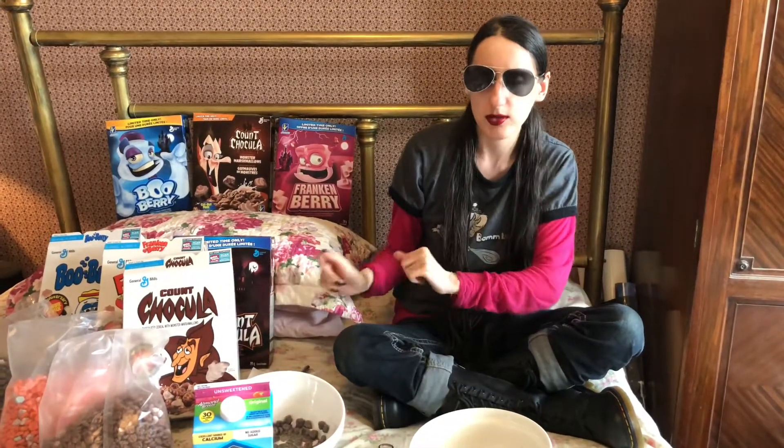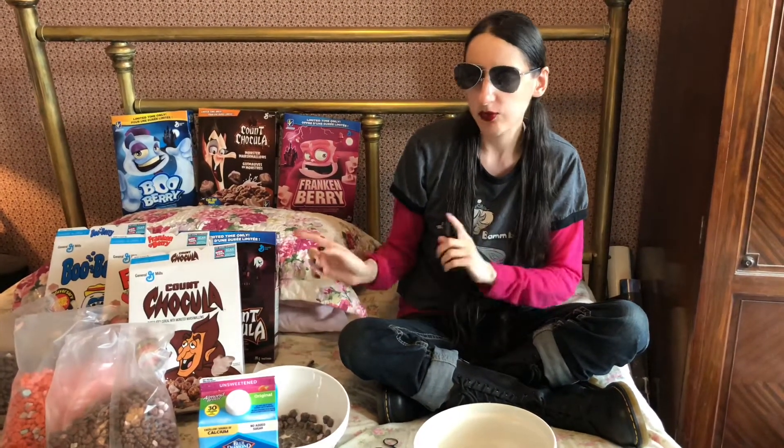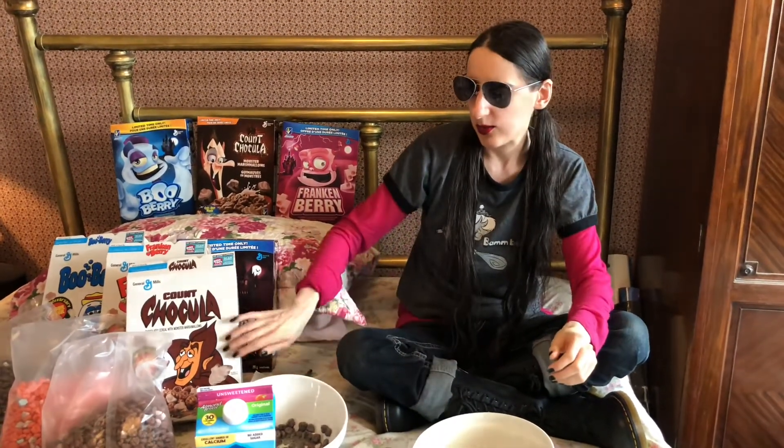I like the chocolate and the marshmallows together — it almost gives me like a hot cocoa vibe, even though it's not supposed to. Count Chocula: packaging, 10 out of 10 horns in the air; cereal, 10 out of 10 horns in the air. Count Chocula is the way to go. If you can find each one individually in your supermarket and you only want one, get the Count Chocula if you like chocolate cereal, because that cereal is phenomenal and the box is great. He's the classic monster cereal mascot. The other boxes are really cute too, and the cereal is okay, but Count Chocula will make all your dreams come true.